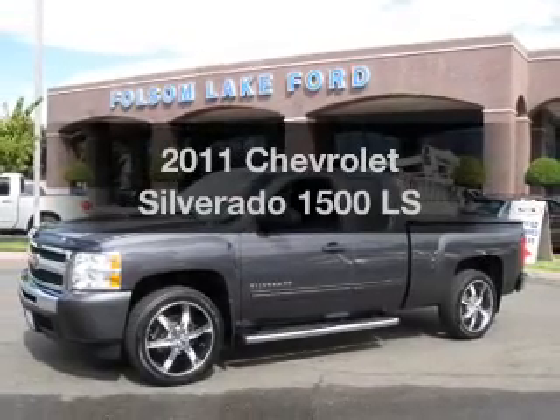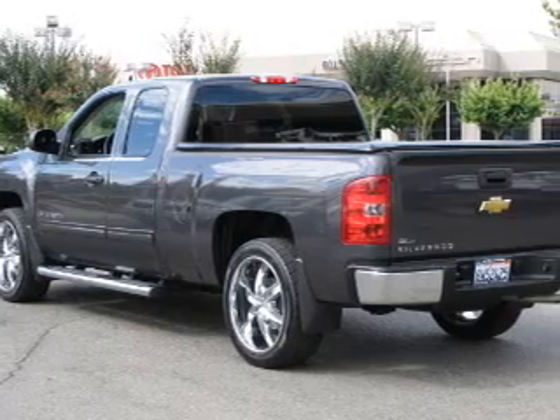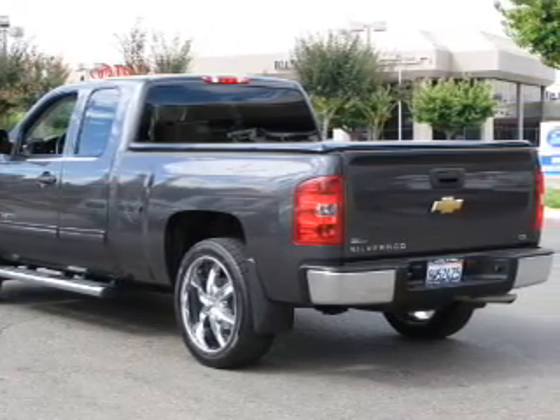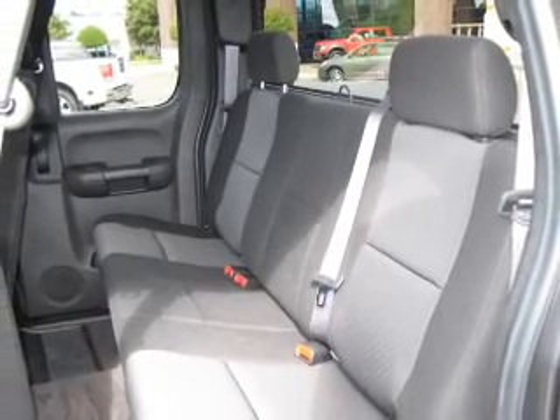Introducing the 2011 Chevrolet Silverado 1500. If you're looking for an automobile with great attributes, look no further. The powertrain includes rear wheel drive with a powerful 8-cylinder engine driven by an automatic transmission.